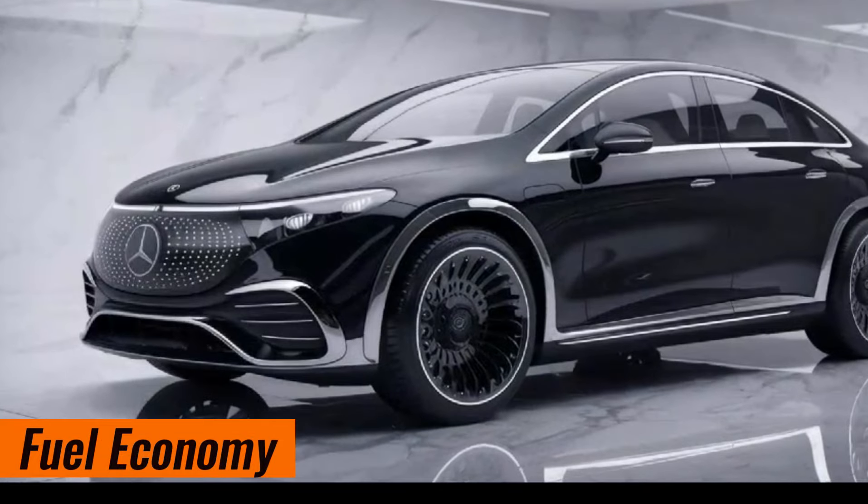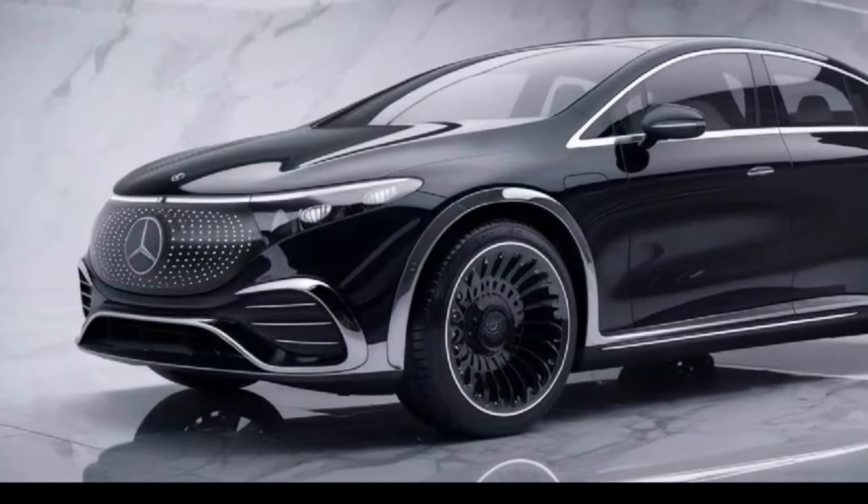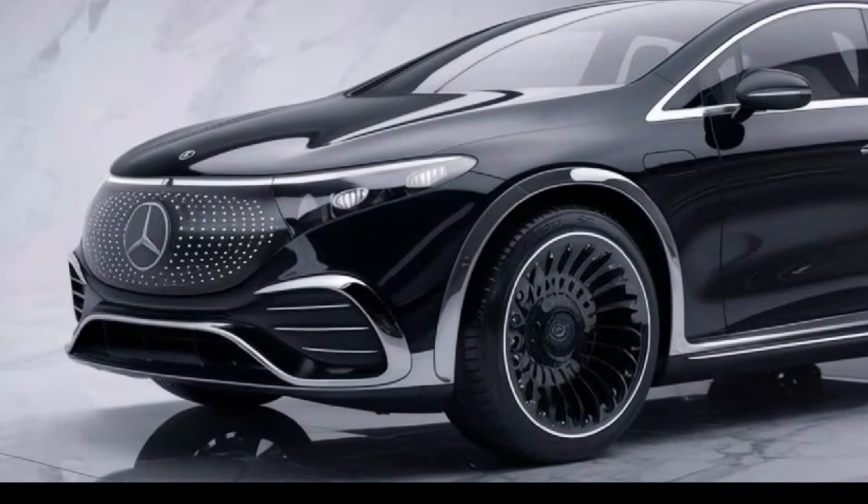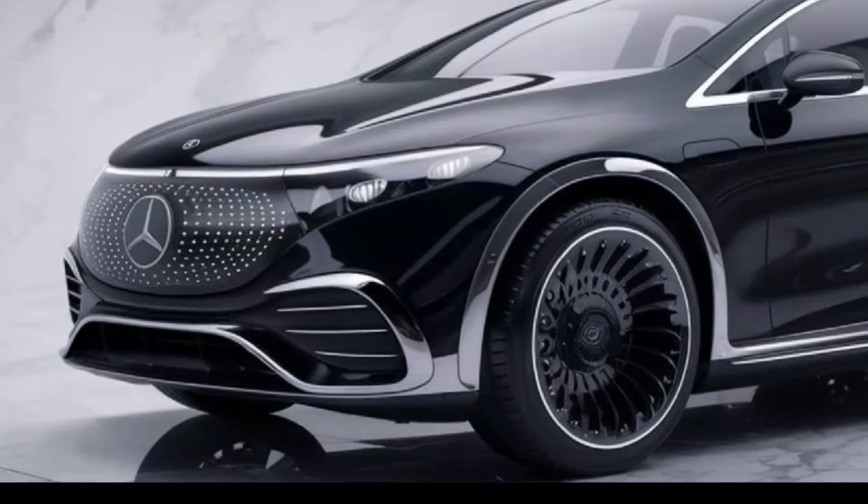Fuel efficiency varies by model and engine choice, but the GLE generally offers competitive fuel economy for its class.